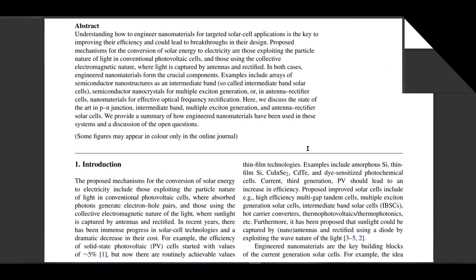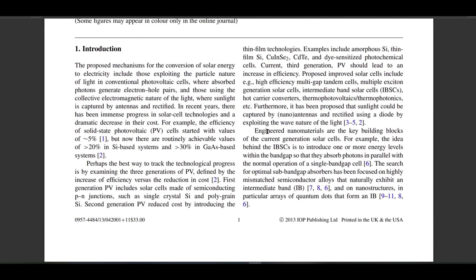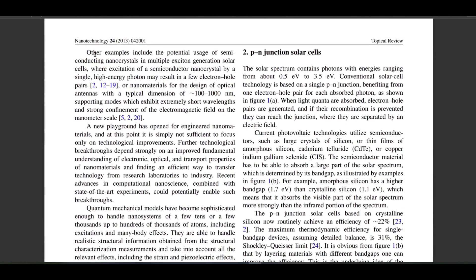According to a journal from Brown University, engineered nanomaterials are the key of the current generation solar cells. For example, semiconducting nanocrystals are used in multiple exciton generation solar cells.